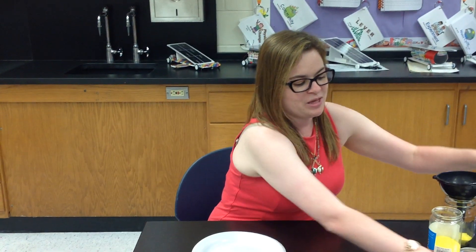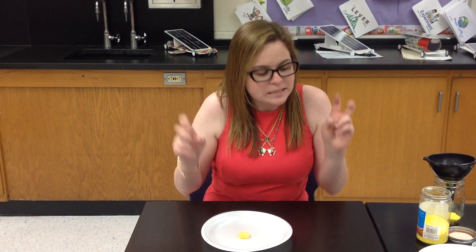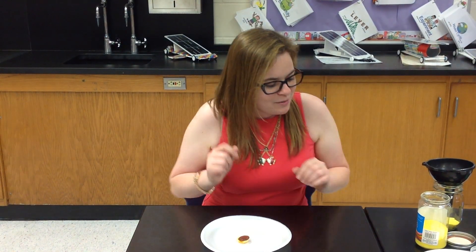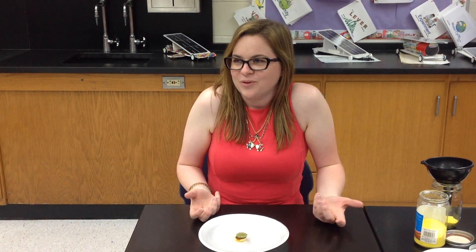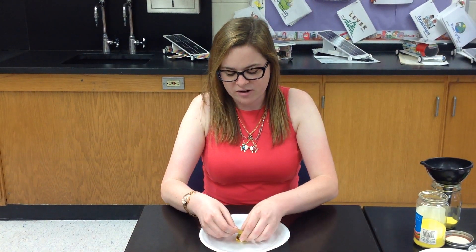I'm going to make a lovely gummy hamburger. I'll start with the bottom bun — that's going to be my first layer of sediment. Then I have a juicy burger, delicious. Then I'm going to put on some lettuce, because you definitely need some vegetables on your hamburger.